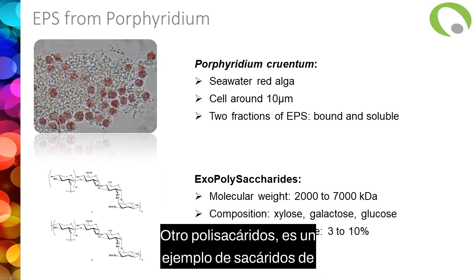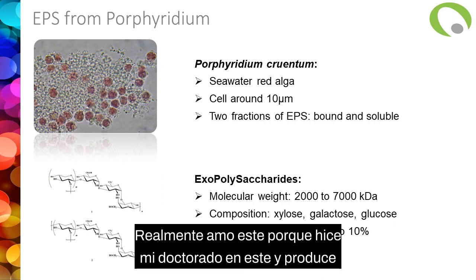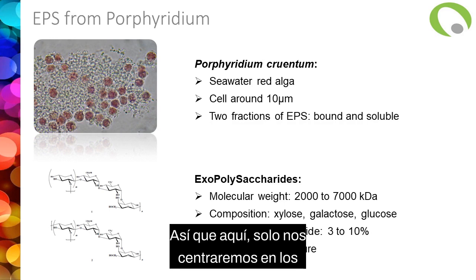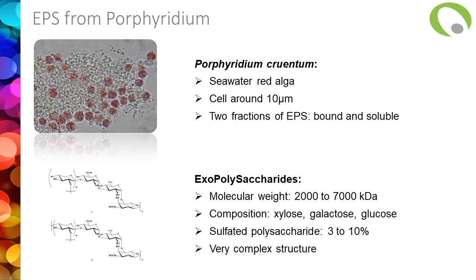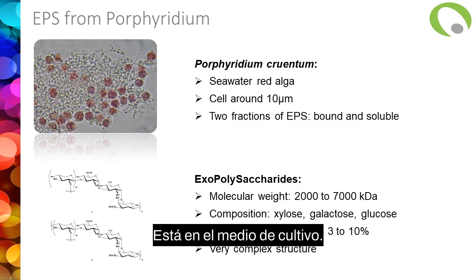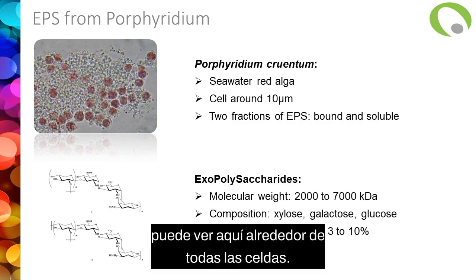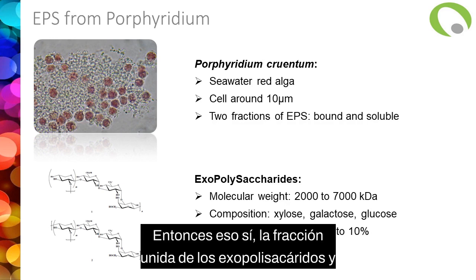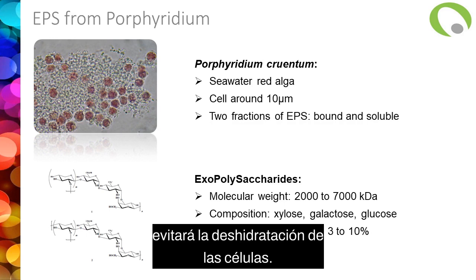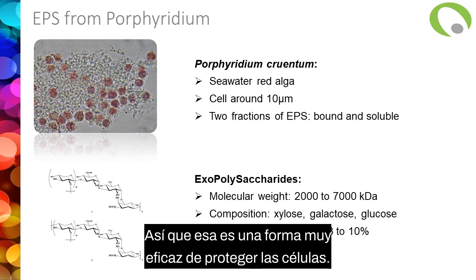Another polysaccharide: the exopolysaccharide from Porphyridium. Porphyridium is a small seawater red microalga that produces plenty of very interesting molecules. The cells are quite small, around 10 micrometers in diameter. They produce two fractions of exopolysaccharides: one is soluble — solubilized into the culture medium — and the other fraction is bound to the cells, visible around all the cells. That's the bound fraction, and it's a protection for the cells — it prevents dehydration, keeps nutrients inside the gel, and protects cells against shear stress.